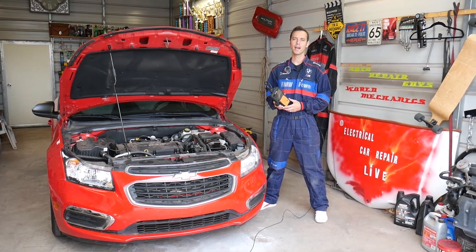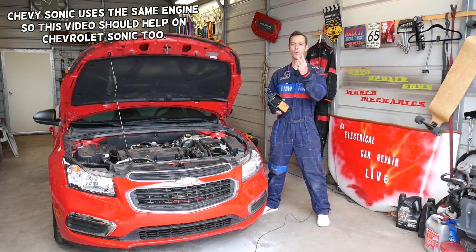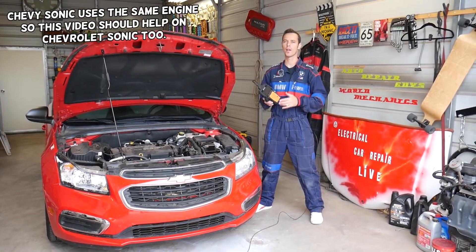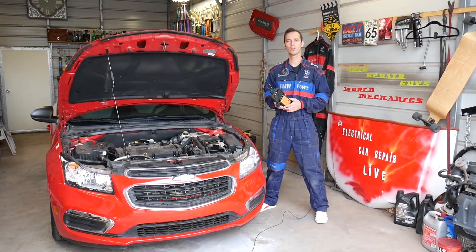Hey guys, welcome back to Electrical Car Repair Live. Thank you for watching and subscribing to the channel. If you have either of the following two codes, P0128 or P0126, stay with us and we'll explain what can cause you to have those codes.